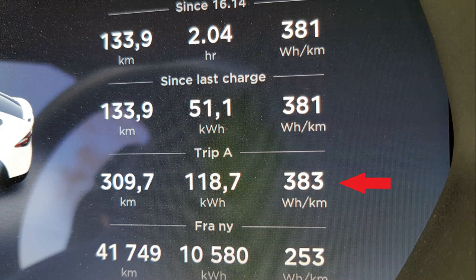First things first: consumption. We drove almost 310 kilometers and averaged 383 watt-hours per kilometer. The caravan has a total weight of 1,400 kilos, 230 centimeters width, and about 7 meters long.